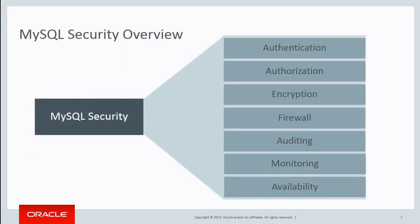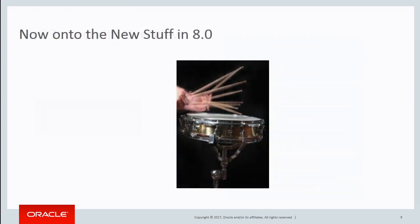In general, we've got things for authentication — different ways to have users log in. Authorization: what they're allowed to do, and we're expanding there. Encryption, we've expanded there. We've got capabilities of a firewall, doing auditing, monitoring, and making sure you can have the data you need to alert on. And then finally this availability side. So it brings all the pieces together in MySQL that you need. Now Joro's going to go into the details of what those things actually are.